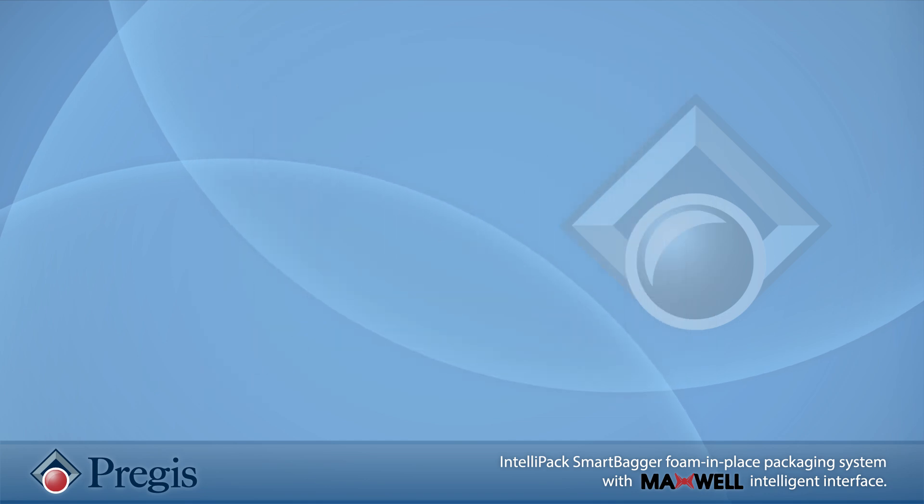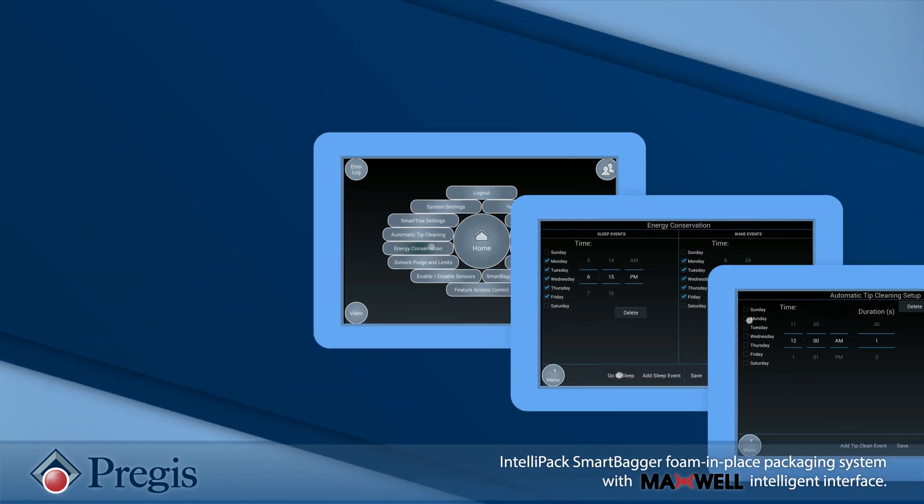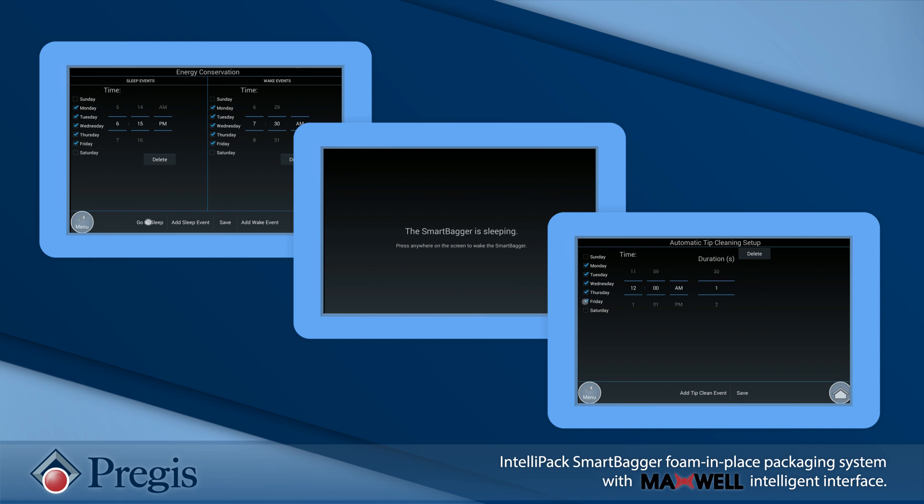Maxwell also features smart modes. Set the machine to sleep or wake up so operators are ready to get to work upon arrival. You can even schedule cleaning events to allow the operator to maximize their productivity and extend the life of wearable parts.